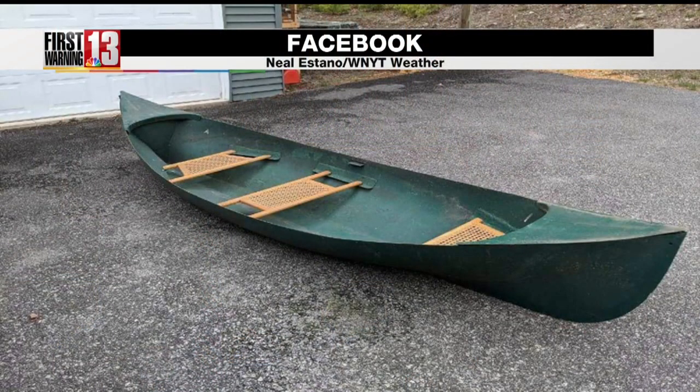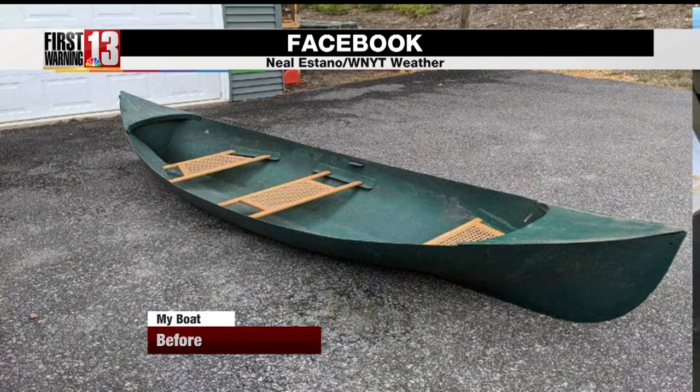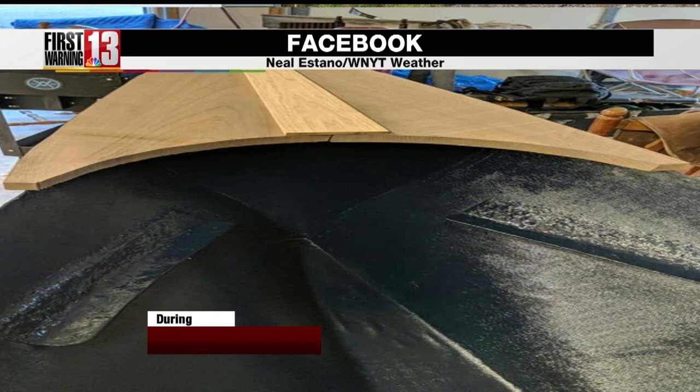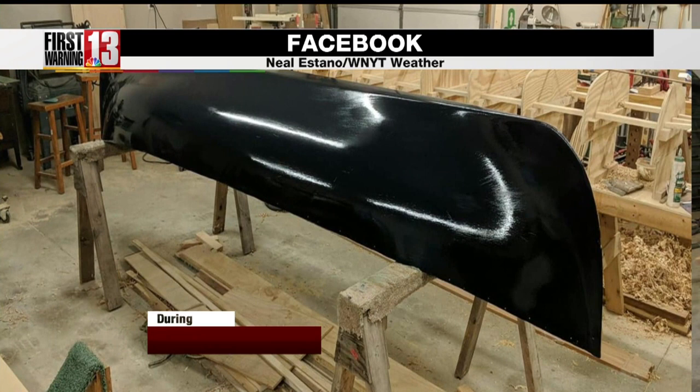This is what it looked like when I got it. I've been toting it around for several years — I wasn't able to use it. So this is the before. It's a 12-foot guide boat, and this is the restoration process. It was done by a gentleman named John Homer up in the Chestertown area.